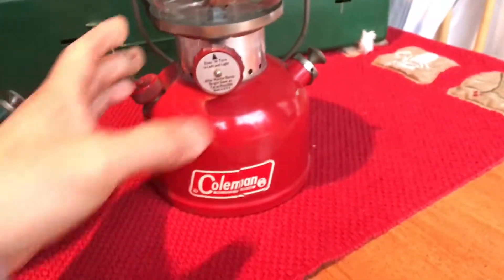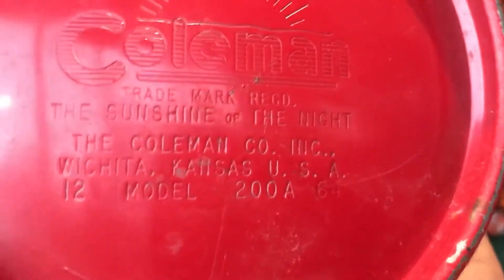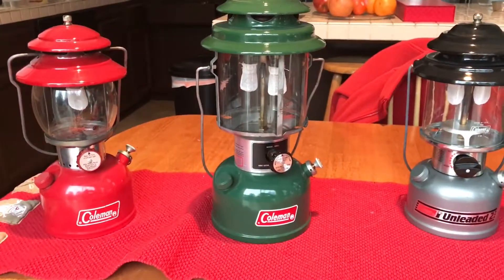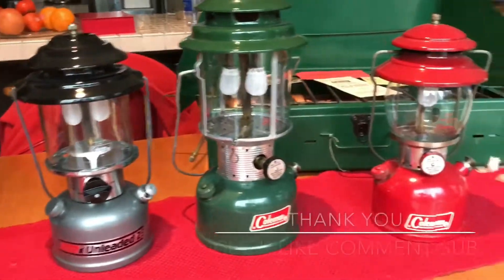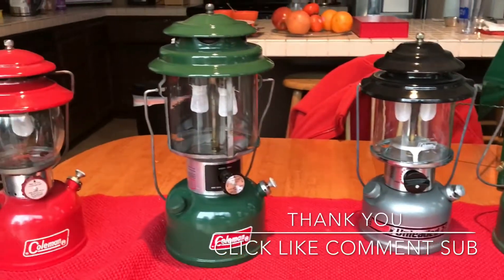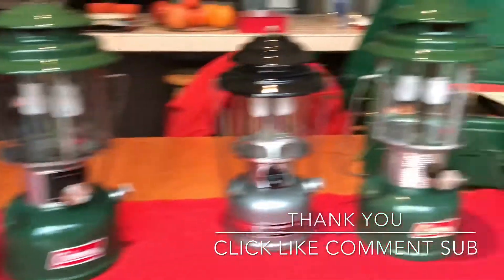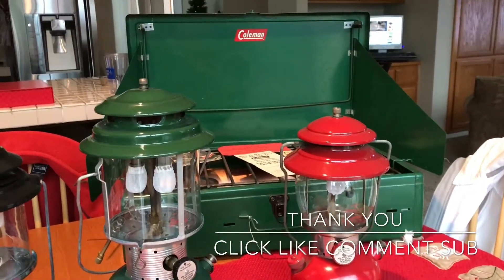And lastly, this one right here was made in December 1964. I think they're a very cool collection, especially if the manufacturing date coincides with your birthday. Hopefully this video explained what a birthday Coleman lantern or birthday gas stove is. Thanks for watching.